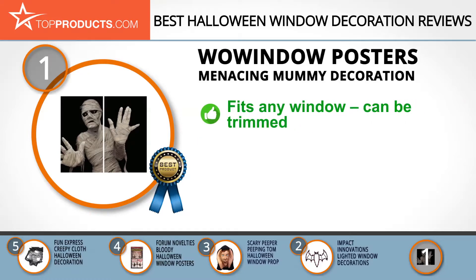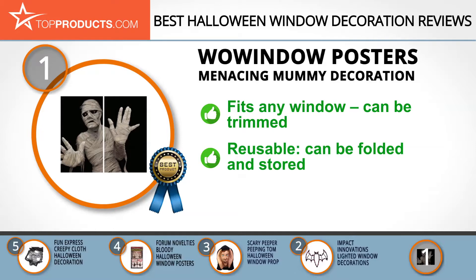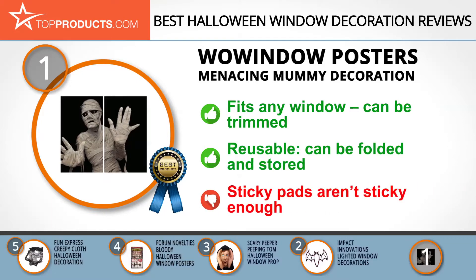Freak passers-by out with the Menacing Mummy Halloween Window Decoration. It's large enough to fit any window, and if it's too large, by all means trim to fit. It's reusable — simply take it down, fold, and store for the next Halloween. The included sticky pads are okay but not amazing, so you may need to buy some more.